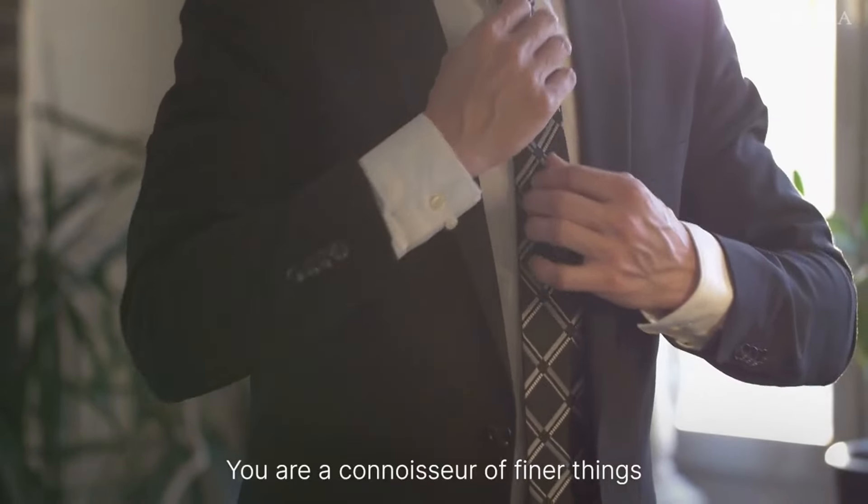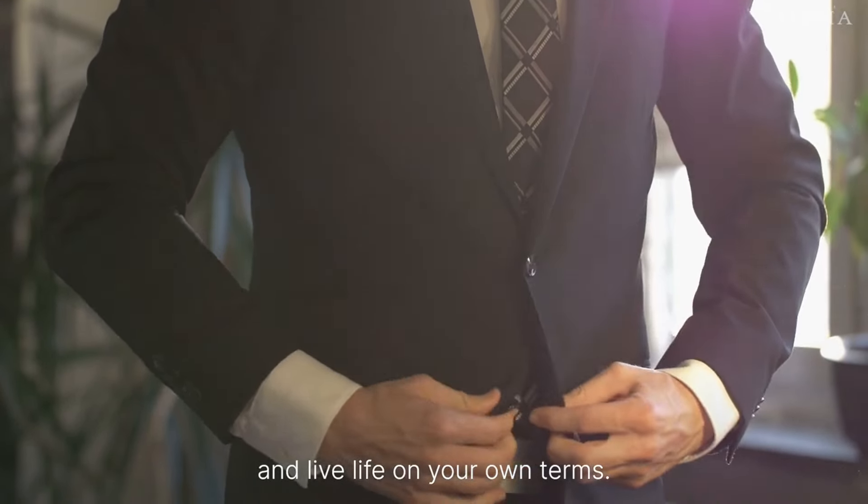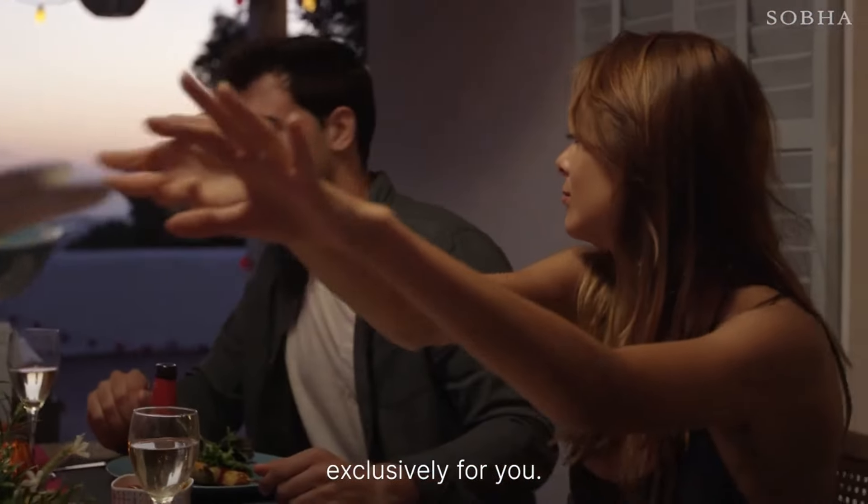You are a connoisseur of finer things and live life on your own terms. Here's a lifestyle designed exclusively for you.